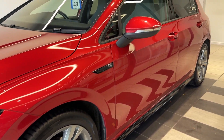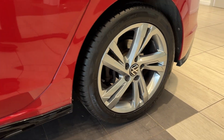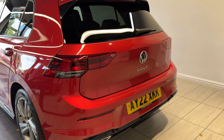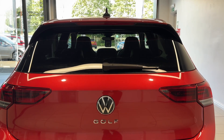Coming along the side we have rear privacy glass, coming down to the rear wheel. Coming around to the back we have rear parking sensors and a hidden reversing camera.